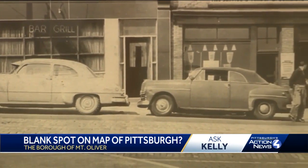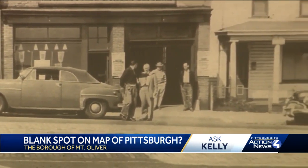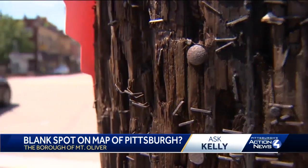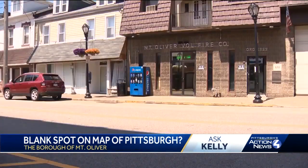They were trying to force Mount Oliver to annex as well, but at the time Mount Oliver was booming. The business district was booming. Its population was at its peak of over 7,000. Hopkinson says it was the very people of Mount Oliver who saved it. Because it was over 7,000 in population, the city was not able to twist its arm and force the annexation. That's why, to this day, you see Mount Oliver with its own services, like police, fire, and government.